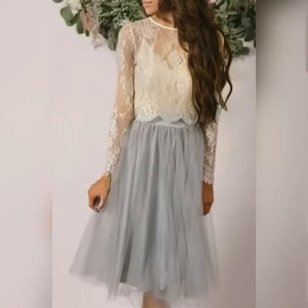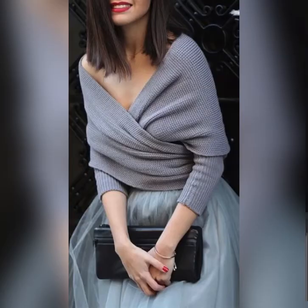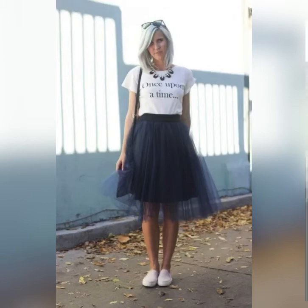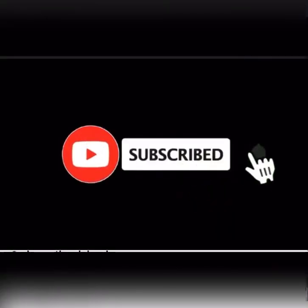With some lace, with some knee-high boots, with a jumper, with a slogan tee, and with some bright colors. I hope you like this video — thank you so much for watching!